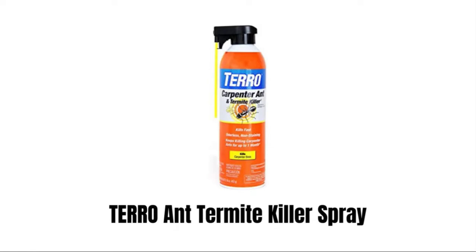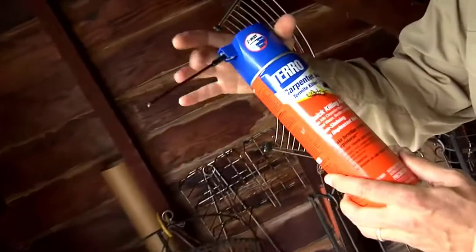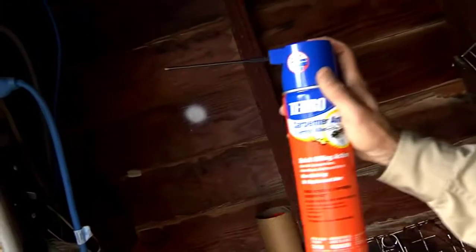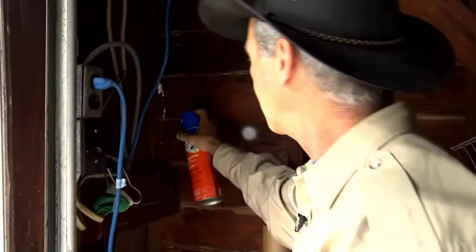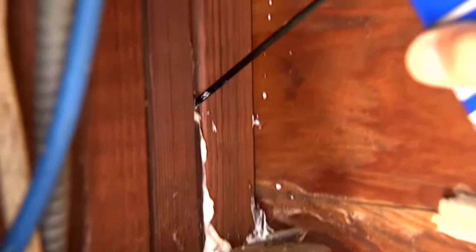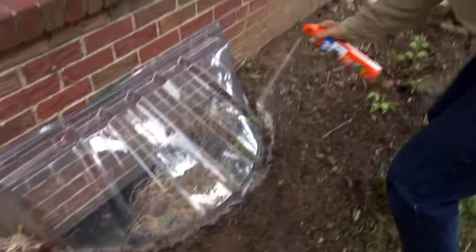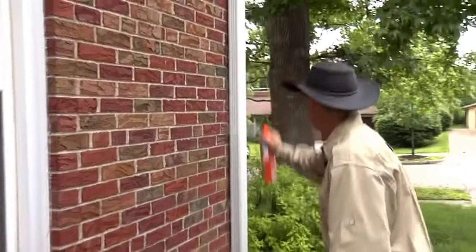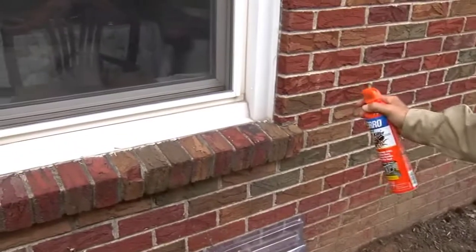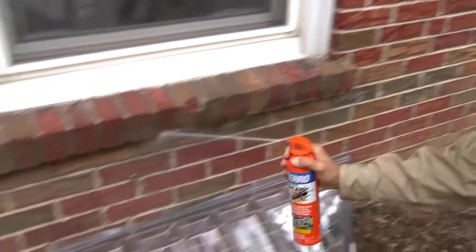1. Tero Ant Termite Killer Spray. This spray effectively kills carpenter ants, termites, and bees. This convenient aerosol spray kills on contact and provides long-lasting residual control, continuing to kill pests for up to one month. The two-way spray nozzle allows for broad application or precision treatment in cracks. This non-staining spray leaves behind no unpleasant odors, so you can use it almost anywhere — around windows, doors, entry points, wall voids, and infested wood areas. This product can be used indoors and outdoors and gives equal, perfect results.